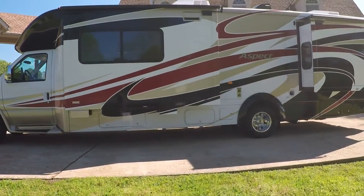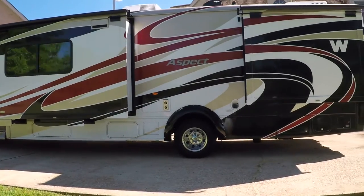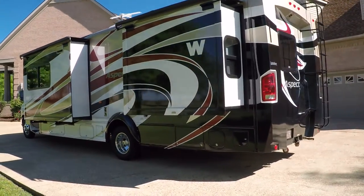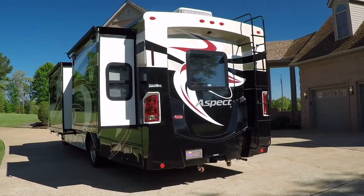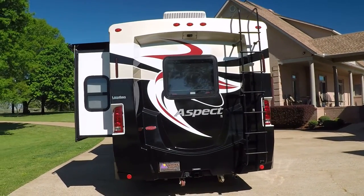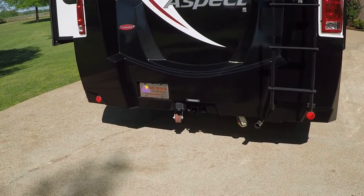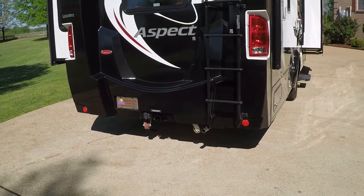We've got a full body paint, so you don't have to worry about stickers fading. Keep it waxed just like a car and it lasts forever. It's a beautiful modern look. It does have the towing package and backup camera. Got those little wheels in the back — that's pretty handy when you get to a low spot; it hits the wheel instead of the bottom of the motorhome.